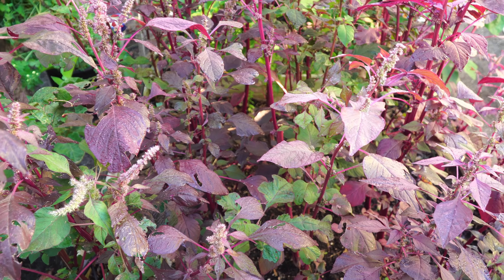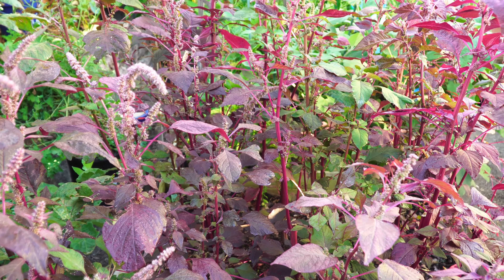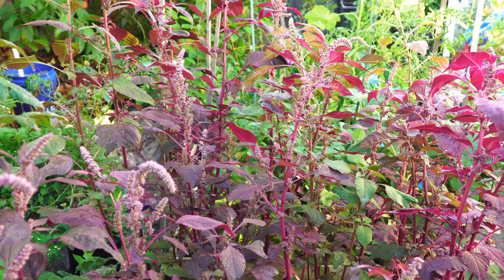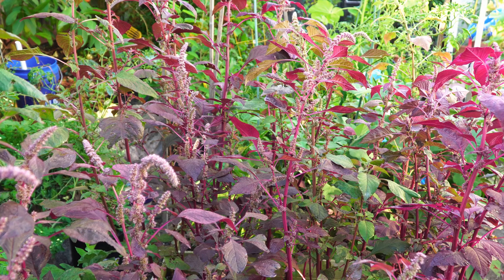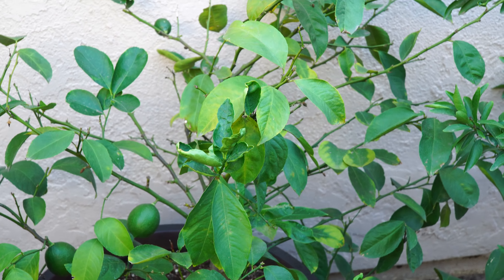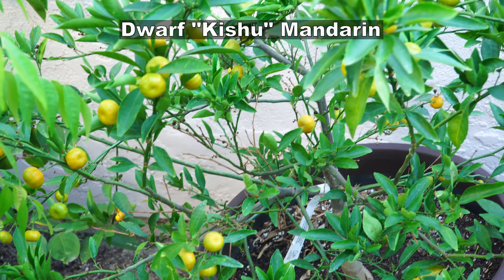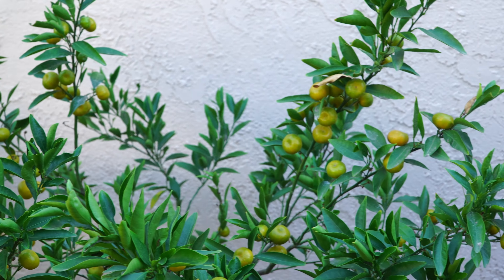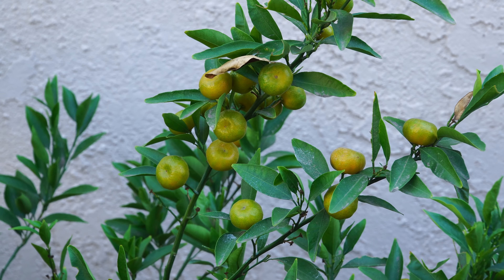Now let's look at what's growing in our garden this month. We still have our amaranth bed intact — growing strong and producing a lot of leaves that we can harvest. We are also growing our citrus plants like the Meyer lemon, which is a great lemon variety, and our dwarf mandarin called Kishu, which produces a lot of small, delicious, seedless mandarins.